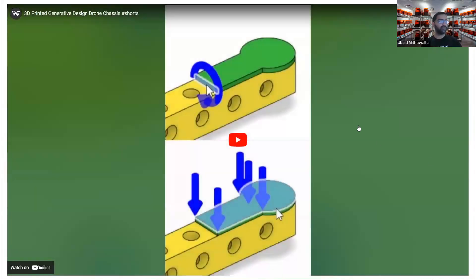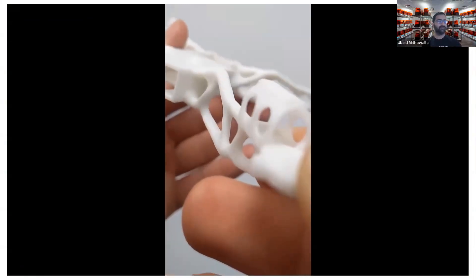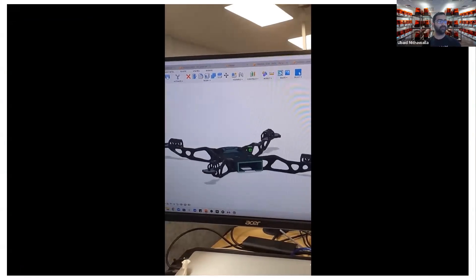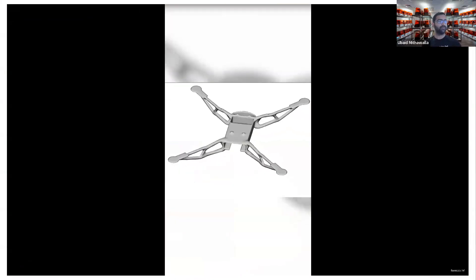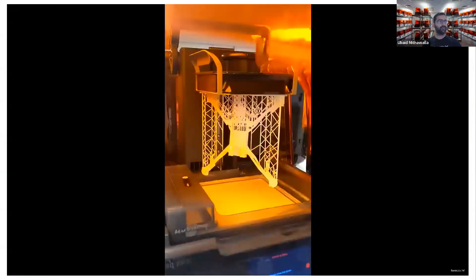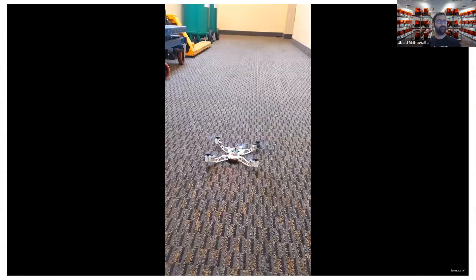Here's a short video on generative design, where AI was used to 3D print a drone. The chassis has a custom organic shape made entirely by a computer. A rough form factor and load forces were specified, and the computer used this information to generate the optimal shape of the drone body. This process is known as generative design, and the resulting chassis is extremely lightweight and strong.